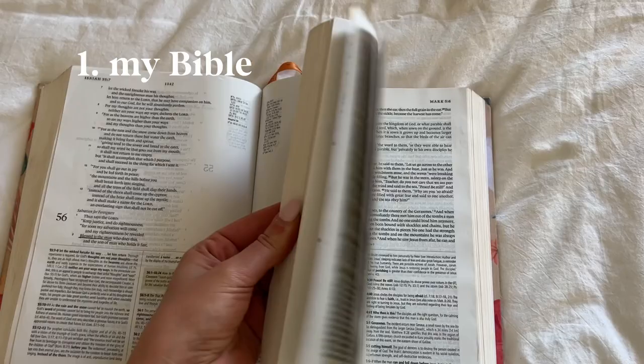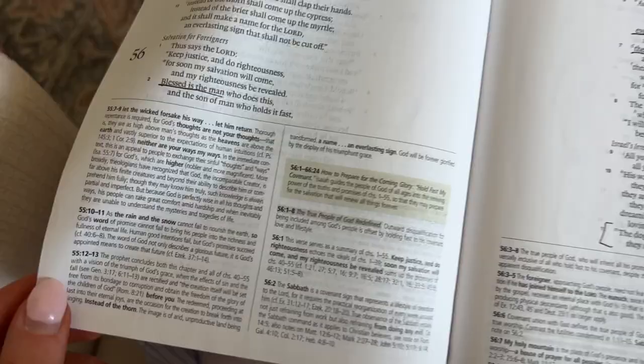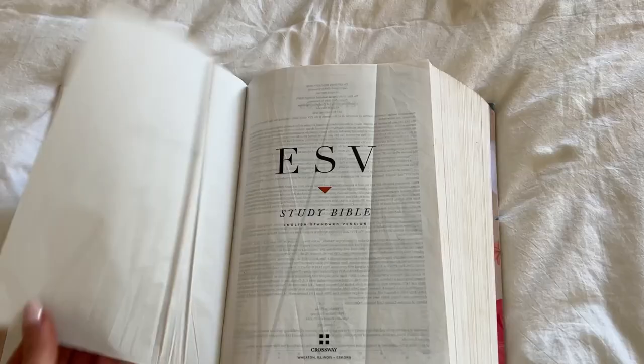First, let's start with the materials. I've got my Bible — I love my Hosanna Revival Bible. It's so cute, I get so many compliments, and I love that it has study notes in the margins as well as these cool maps.